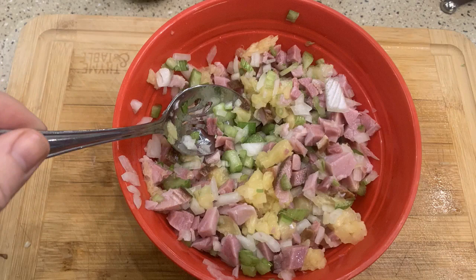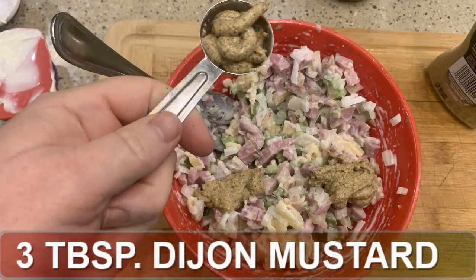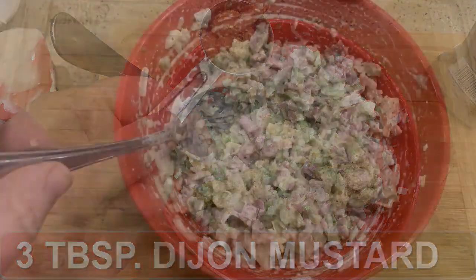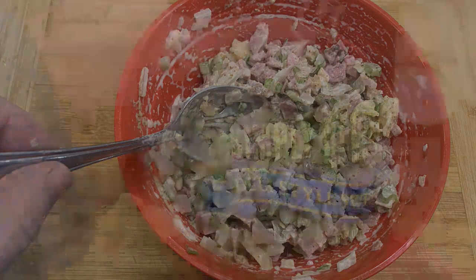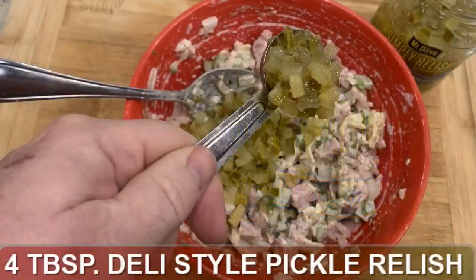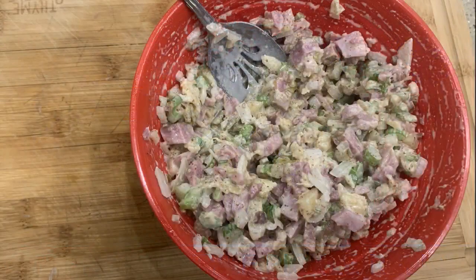Now let's add the mayo — measure that out and stir it in. Next is the Dijon mustard, which really adds a little kick or spice to the dish. Stir that up and mix it. Now the pickle relish — I'm using a deli style, which is a little fresher and not quite as processed as the relish in a squeeze bottle. But if that's all you have, go ahead and use that too. Mix that in. That's it — it's so quick and easy.